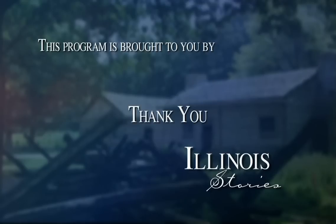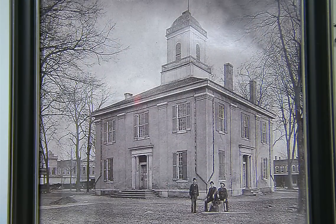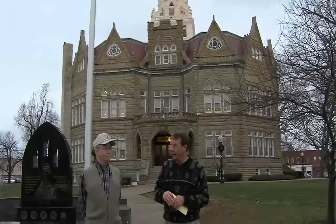Hello. Welcome to Illinois Stories. I'm Mark McDonald in Pittsfield, in front of one of the most beautiful courthouses in all of central Illinois. This courthouse in Pike County is the third courthouse to be built in Pittsfield, the second one on this very site. It's quite unique because it's octagonal, and I'm not sure there's another octagonal courthouse in the state of Illinois.